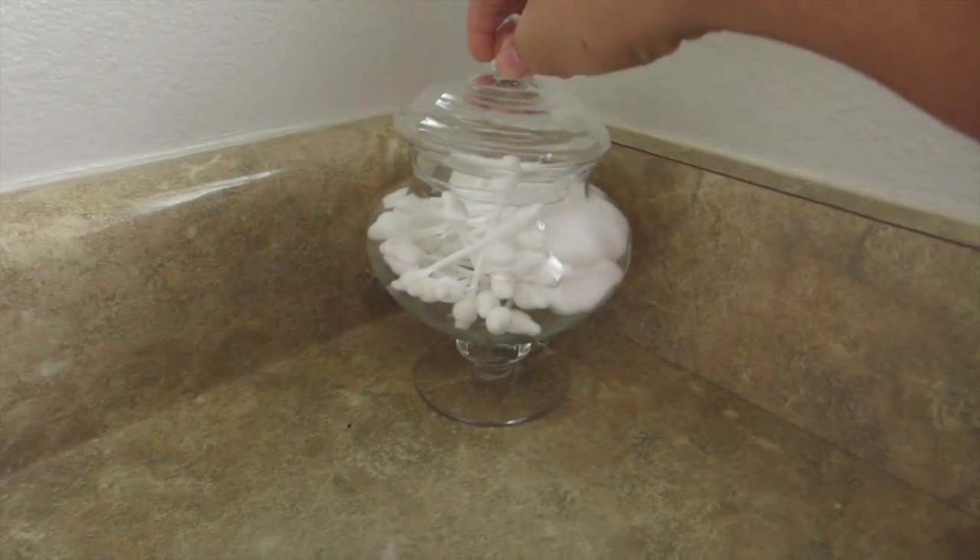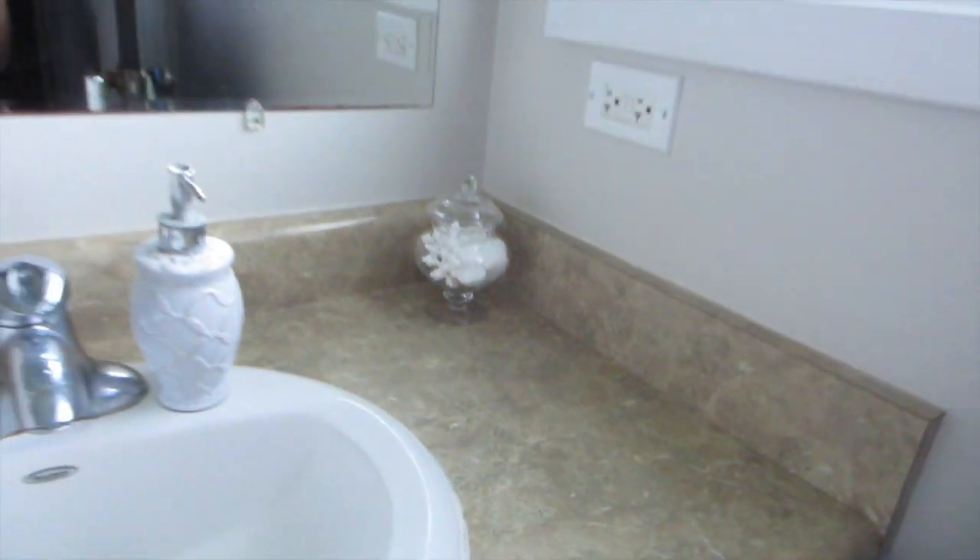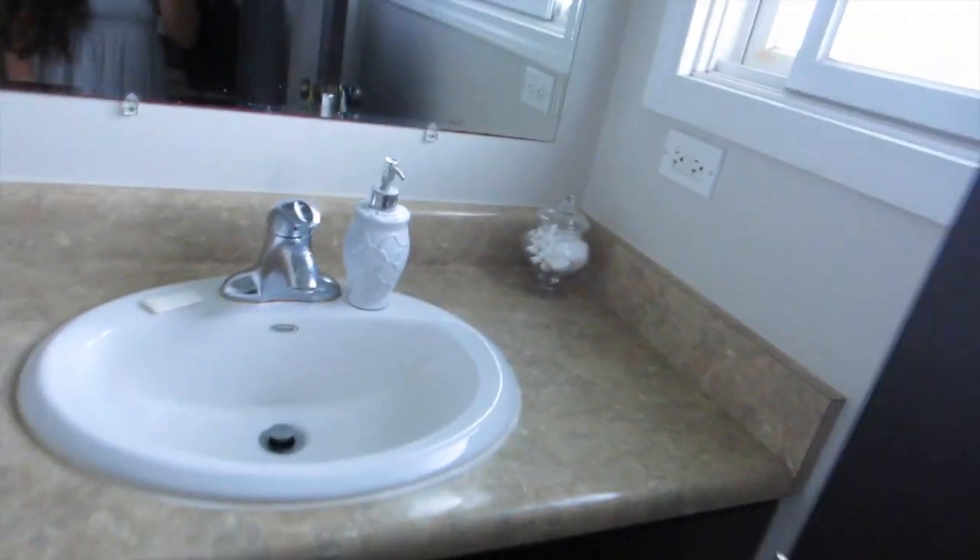I used that cute jar and just put some cotton balls and Q-tips in there. I really love how that looks — just really clean.